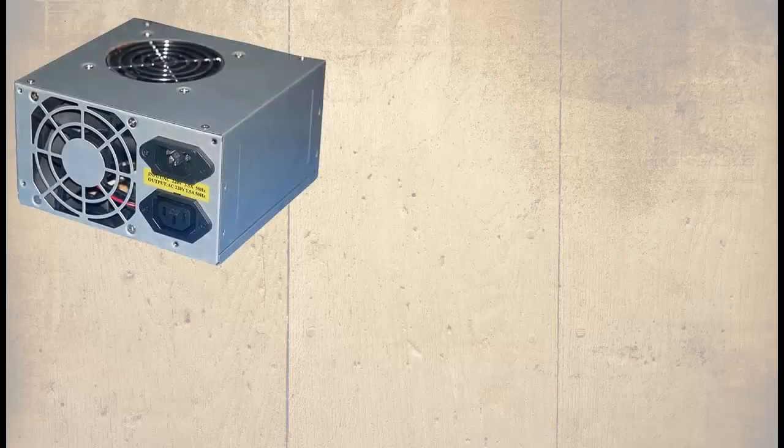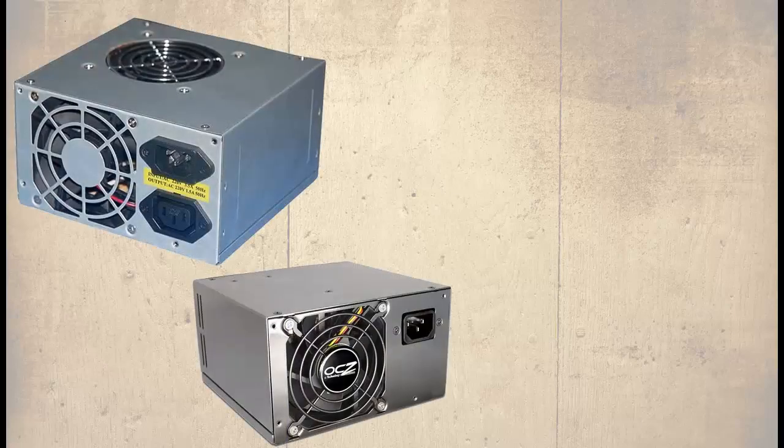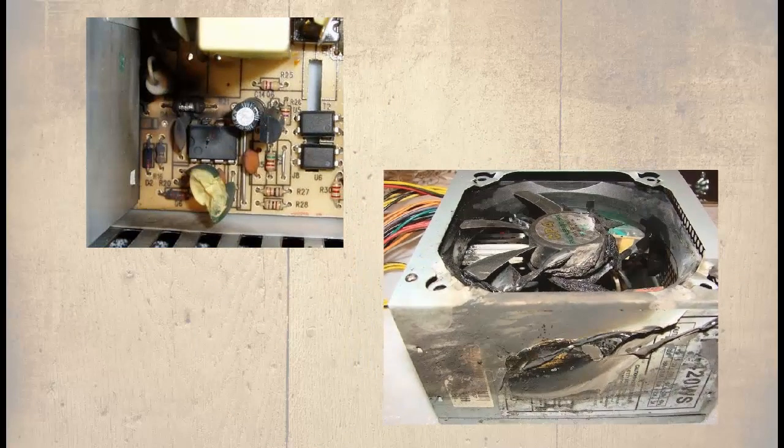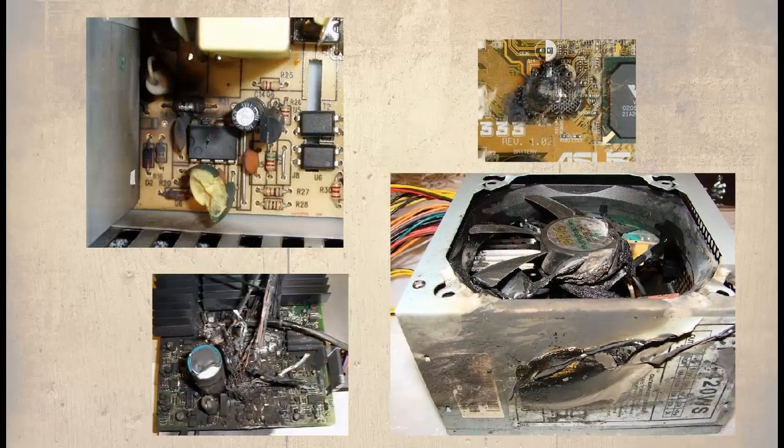This next part of the course looks at the differences between unbranded power supplies and some that seem quite expensive, despite their ratings being more or less the same. Some consider the PSU the most single important element of a high-spec computer system. A faulty or unreliable PSU can damage all other components, so some system builders insist that 10–15% of the overall system budget should be dedicated to a quality PSU — something that can last a considerable time and facilitate future upgrades.